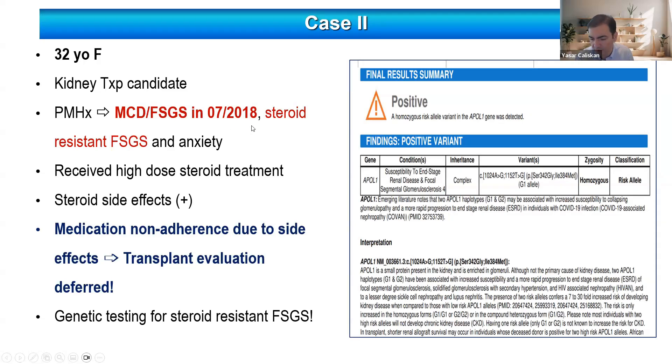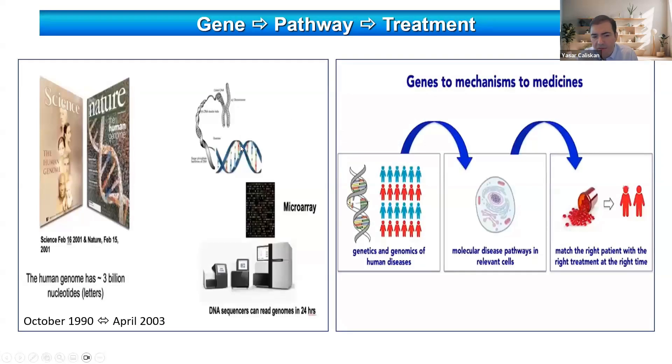Maybe if we had known this at the time of diagnosis, there would have been no need to give this patient steroid treatment either. After these two cases, I want to emphasize the importance of the Human Genome Project, which started in 1990. The idea was to map and sequence the whole human genome. It was supposed to finish in 15 years, but completed earlier in 13 years, sequencing 3 billion nucleotides. With the knowledge gained, we now better understand the genetics and genomics of human diseases, targeting molecular disease pathways, and our goal is to develop precise treatments — the right patient, right treatment, right time.